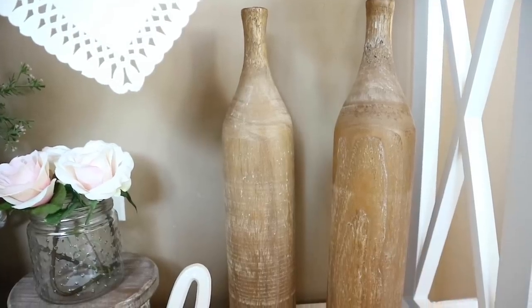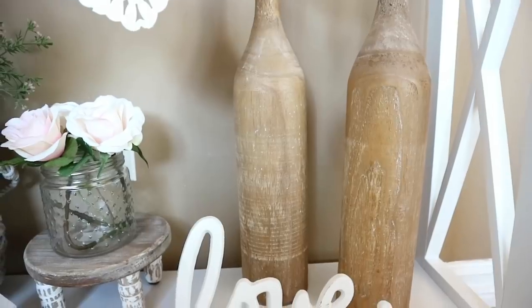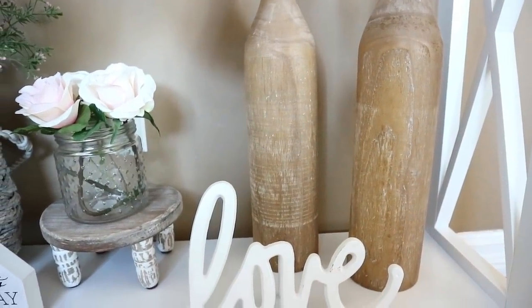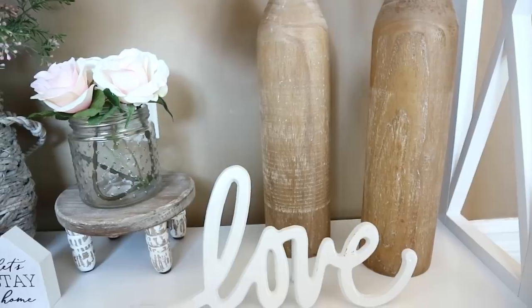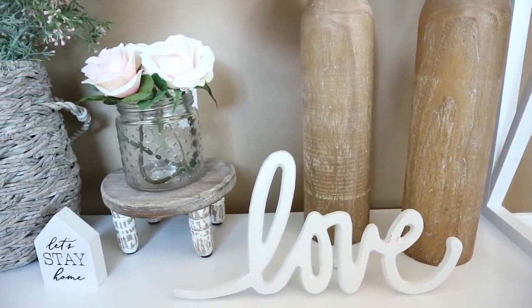For the bottom shelf, the two wooden bases are from Hobby Lobby along with the love sign and the little stand where the vase with the florals are. The let's stay home sign is from the Target Dollar Spot. The basket is from Target and the florals are all from Michaels.